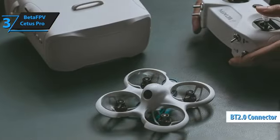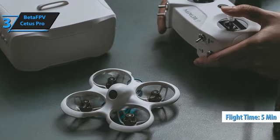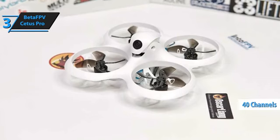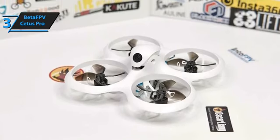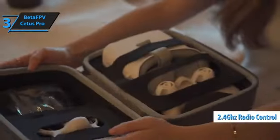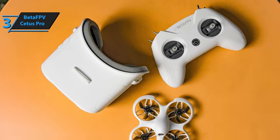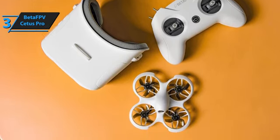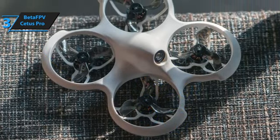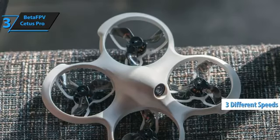The included BT 2.0 450mAh 1S battery provides a 5-minute flight time and takes about 50 minutes to charge. Equipped with a CO2 FPV micro camera and a 40-channel 5.8GHz video transmitter, the Cetus Pro allows you to receive real-time images on any screen or goggles with a 5.8GHz video receiver. Its 2.4GHz radio control has a range of up to 70 meters and features an emergency landing system for low battery or signal loss. The altitude hold system makes piloting easier for beginners. The remote is also compatible with FPV simulators, letting you practice on your computer before taking to the skies. The Cetus Pro FPV offers three flight modes and three adjustable speeds, giving you flexibility to choose the best settings for your skill level.